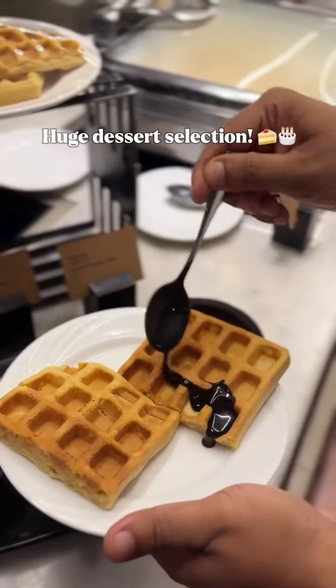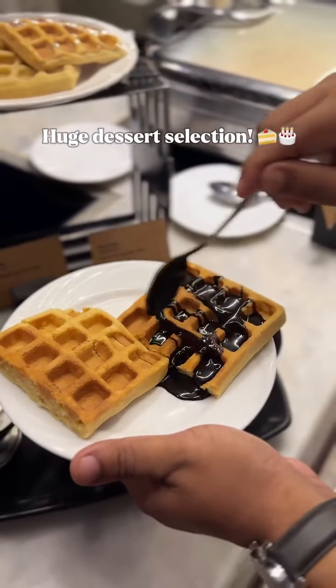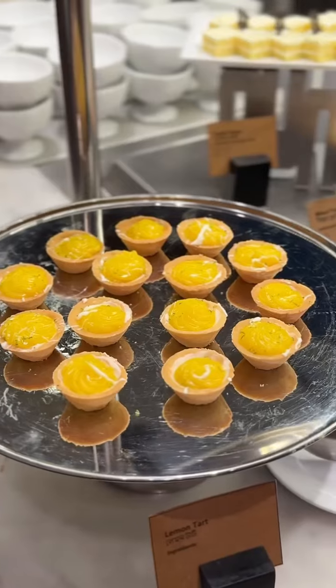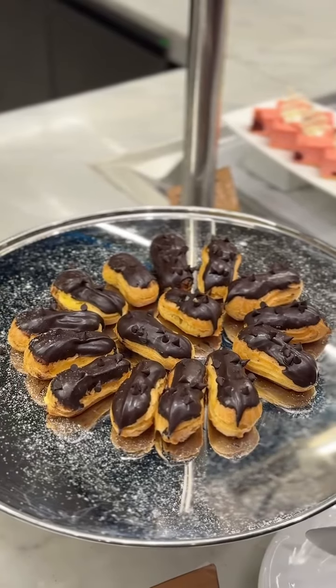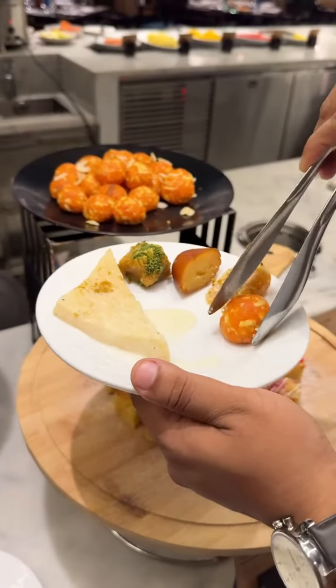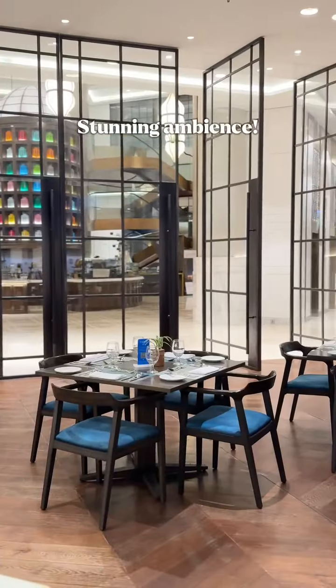What stole the show for me was their dessert section — with a fresh waffle and pancake station, different types of profiteroles, brownie, tarts, eclairs, cheesecake, and so much more. They also had whole cakes and different types of Bangla mishti, and a chocolate fountain that we couldn't get enough of.